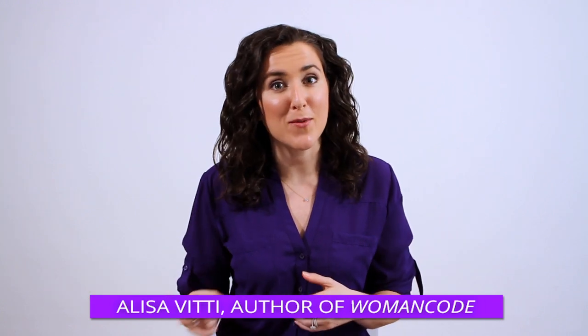Hi, I'm Elisa. Welcome to Flow Living TV, where we discuss all things hormone related and how to use food to make your hormones work better for you.